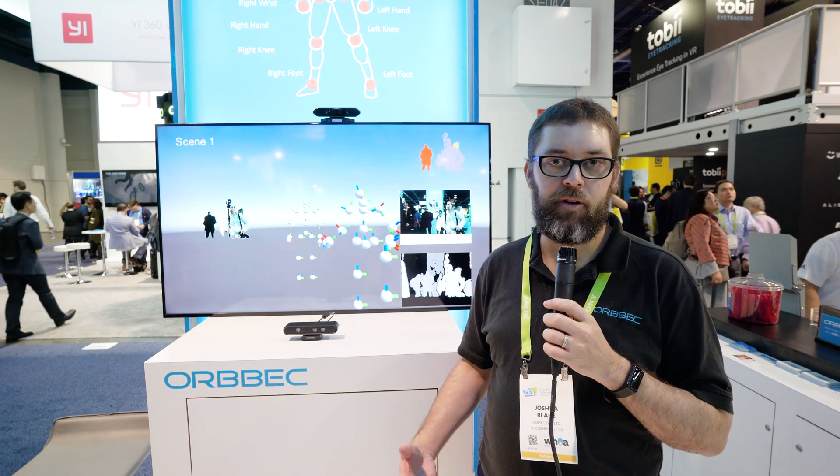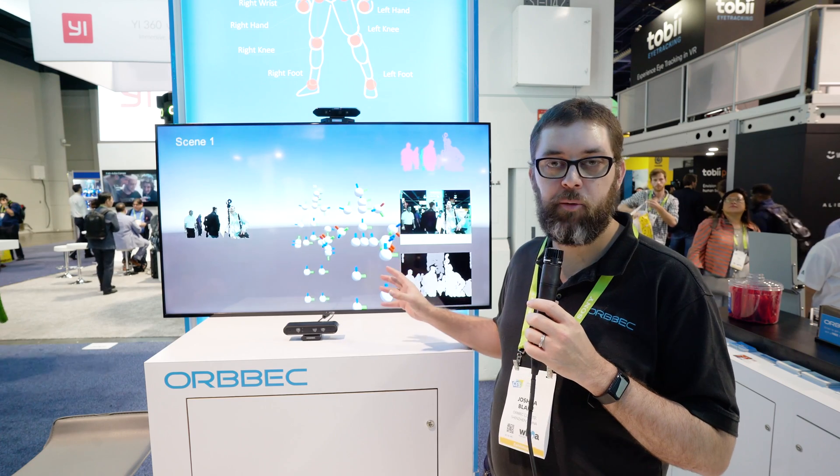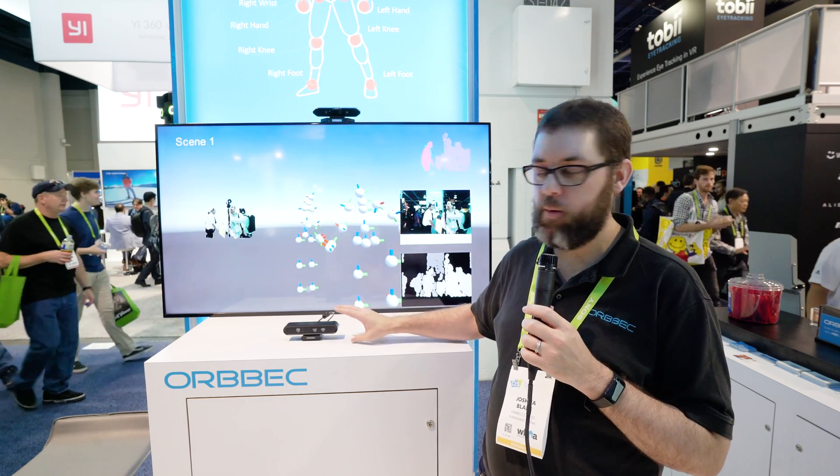I'm Josh Blake, and I'm VP of Engineering of ORBEC, and what we're showing today is our 3D cameras. We design and manufacture 3D cameras.